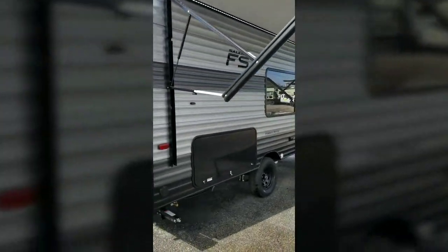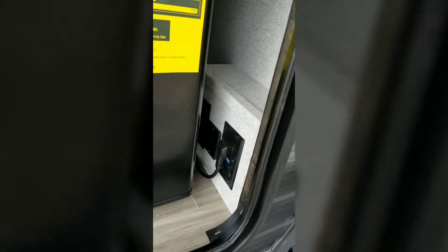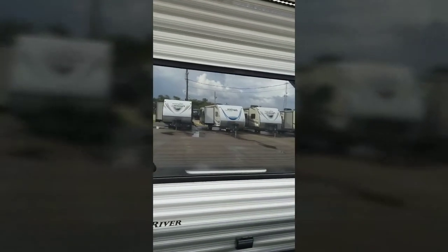You have an outdoor kitchen right in here — it's a refrigerator, you have your plugs, and basically that slides out and there will be a small barbecue pit in it. One of the big things for 2019 is they have this oversized window right here — really big window inside.